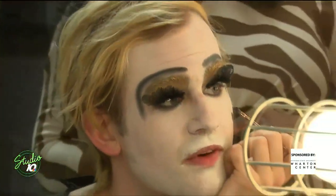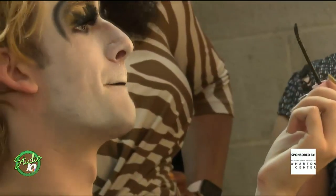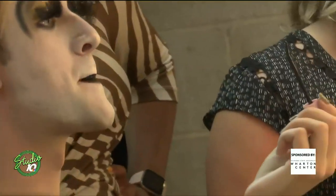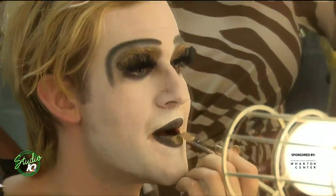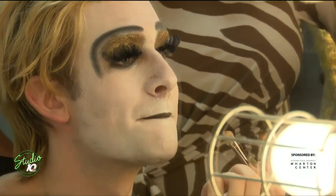Especially from far away — that's why I draw it so big, so they can see it from far away. And then we take this black lipstick. Once the black is on and starts to dry, I take a little bit more of the gold. And then that's Herod.